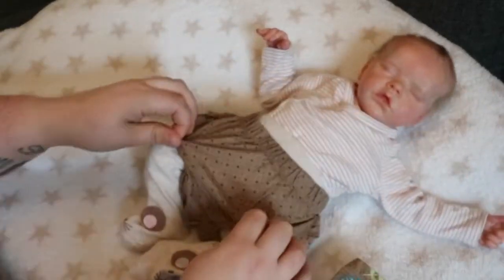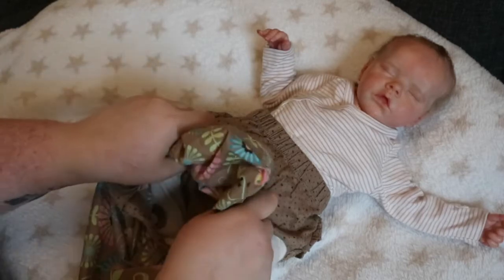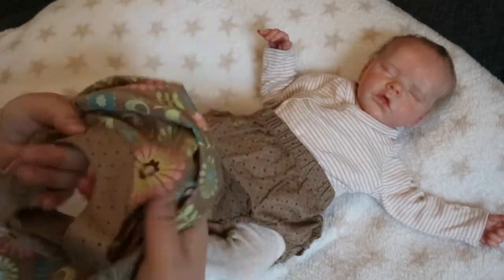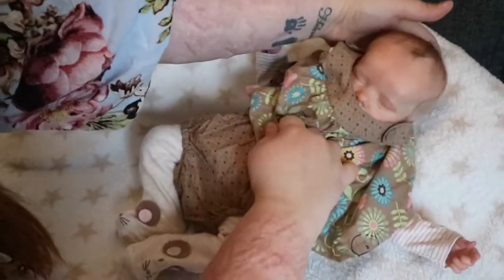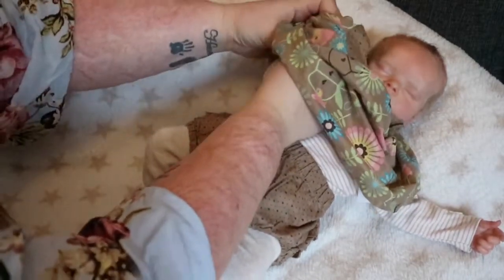I can't remember exactly when, but I've had this for a long time. She looks so sweet just in the bloomers, with little faces on her feet. So you want to wear the dress? Peek-a-boo, I see you, but you don't see me because you're just sleeping. So tired.